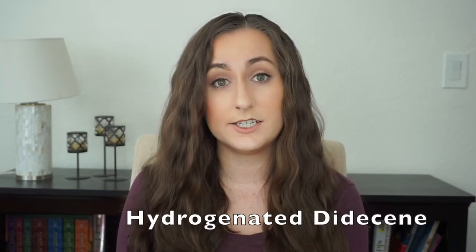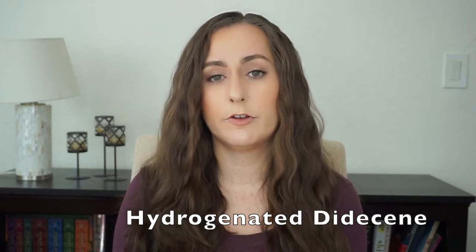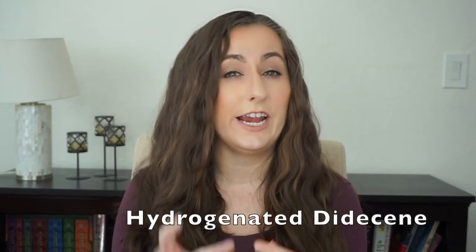The first category of ingredients we'll talk about is emollients. The highest concentration emollient, right after water, is hydrogenated diglyceride. This is a very lightweight emollient that gives a smooth feeling across the skin — its weight is about 80% that of water. It's known to be non-oily, so it's not going to leave you looking greasy. There's also squalene, which mimics the natural components of your skin, as well as polyglyceryl, which is also an emollient.